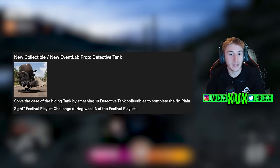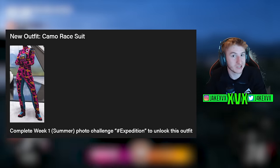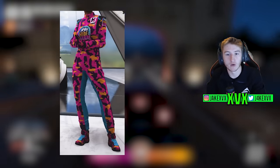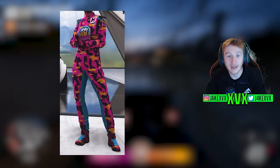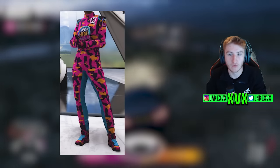There is also a new suit. If you complete week one, which is a summer photo challenge called Hashtag Expedition, you will unlock a new camo race suit. I think it says hide and seek on the front. It's not really that camouflaged — it kind of stands out like a sore thumb — but there you go, we've got a new race suit.